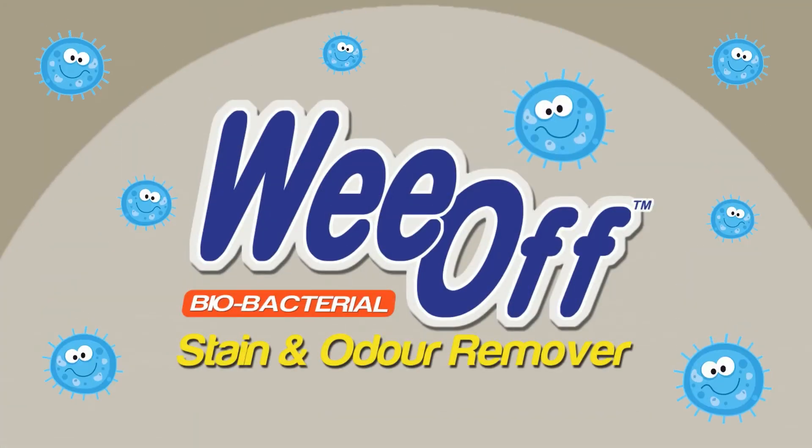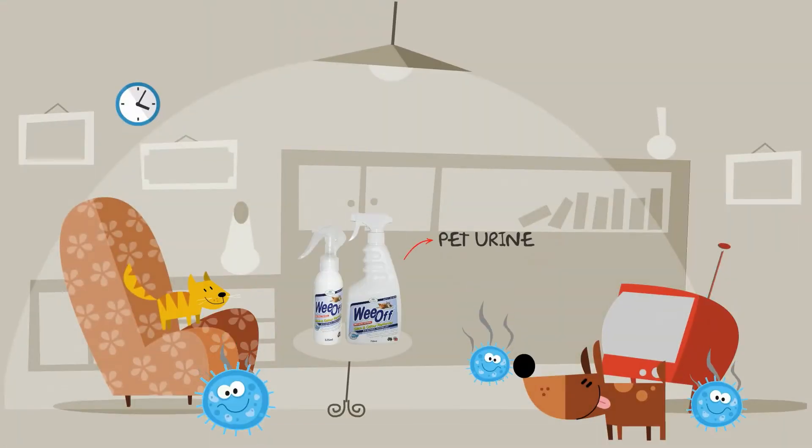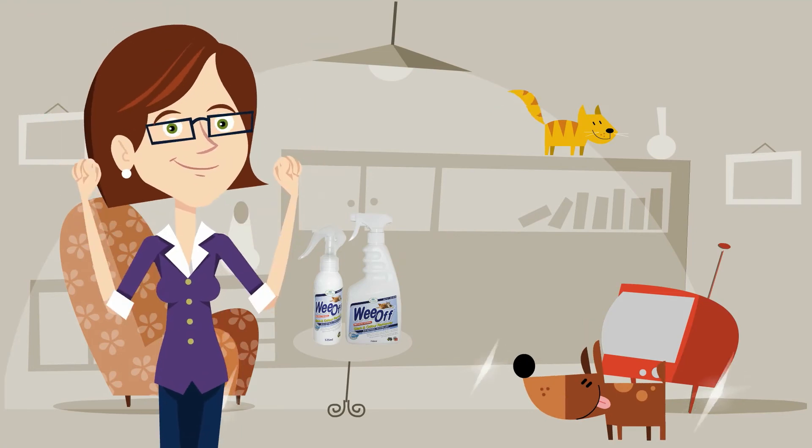WeOff contains billions of friendly bacteria that target and digest any organic matter such as pet urine, human urine, vomit, blood, wine, coffee and food — eliminating the source of the problem rather than masking it.